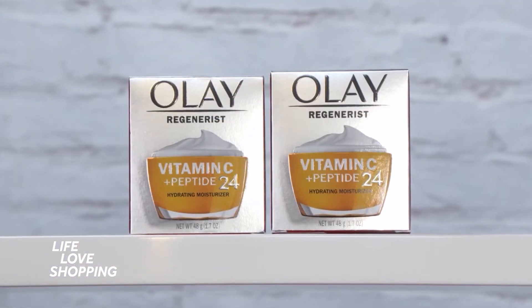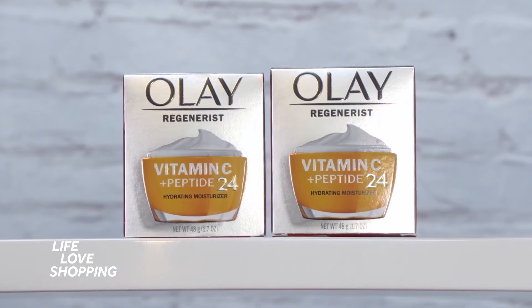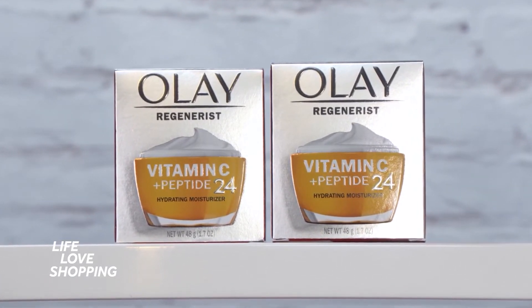Then we've got the Olay Regenerist Vitamin C Plus Peptide 24 — an amazing moisturizing face cream that gives you two times brighter skin in just 28 days.